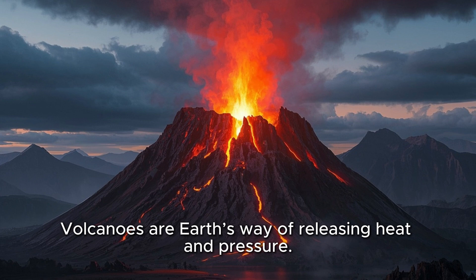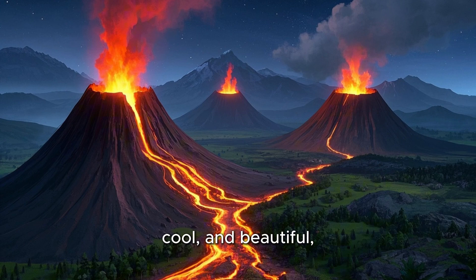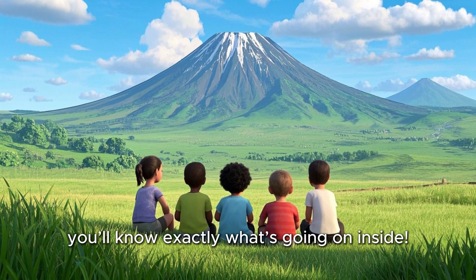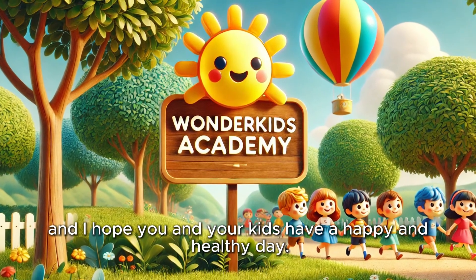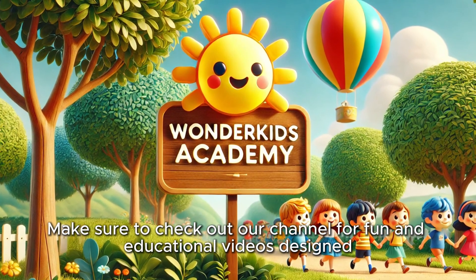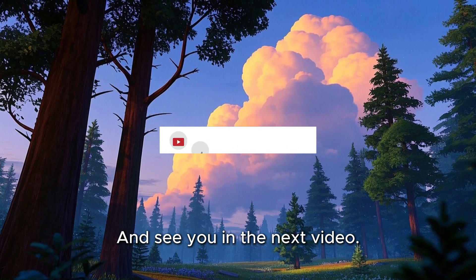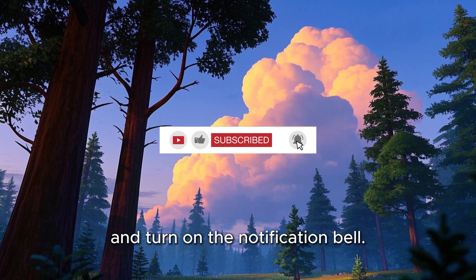So now you know — volcanoes are Earth's way of releasing heat and pressure. They can be scary, cool, and beautiful all at once. Next time you see a volcano in a movie or cartoon, you'll know exactly what's going on inside. Thank you for watching this Wonder Kids Academy video, and I hope you and your kids have a happy and healthy day. Make sure to check out our channel for fun and educational videos designed especially for preschoolers and young kids. See you in the next video — don't forget to like, share, subscribe, and turn on the notification bell.